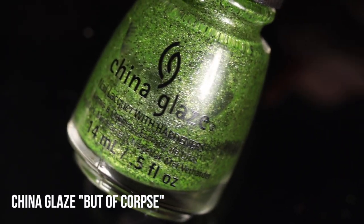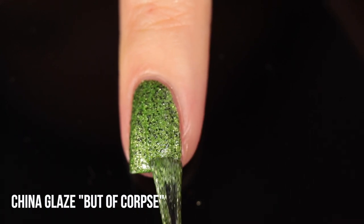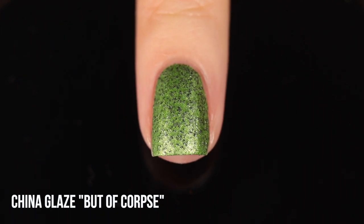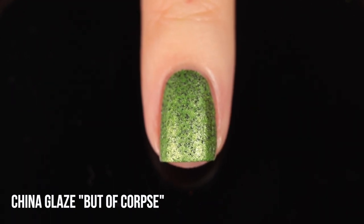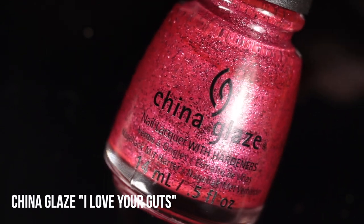Those are my top 15 currently available polishes. Now for my honorable mentions — these are not available but I'm sure you already know them because I talk about these shades a lot. First up is China Glaze Butt of Corpse, which remains one of my all-time favorite nail polishes. It's a green base with black matte micro glitters that dry down to a matte finish. It's just one of the coolest polishes ever — China Glaze really changed the game with this one. I still have my original bottle and I just keep adding thinner to it because I will never give it up.